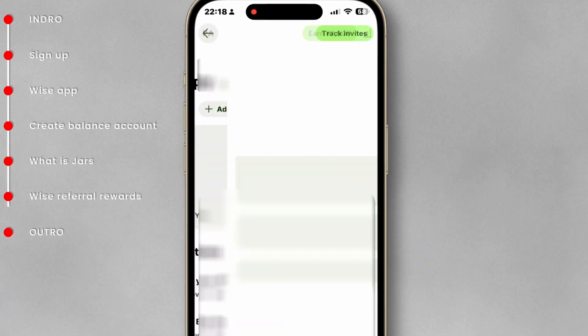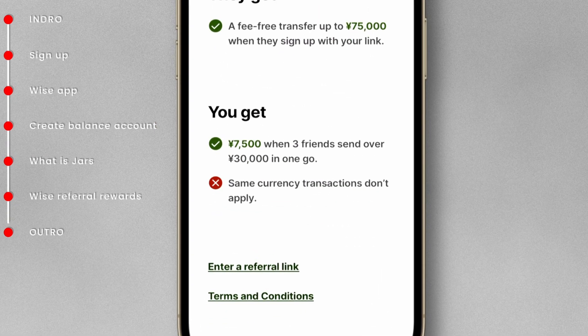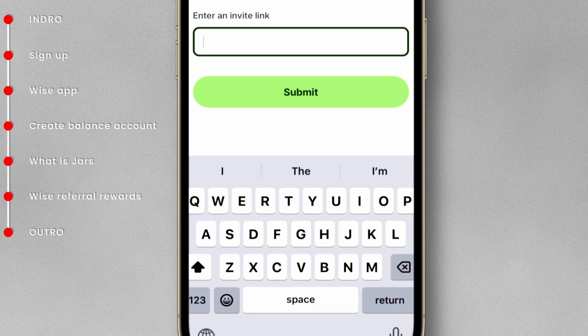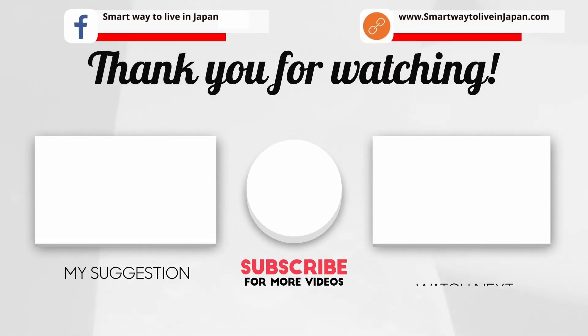You can invite your friends for rewards. Also, if you forgot to sign up with our affiliate link, you can add it here. You will get a free transfer up to 75,000 yen. In the following video, we will go over how to deposit money from a Japanese bank account. If you found this video useful, please like, share, and subscribe to our channel.